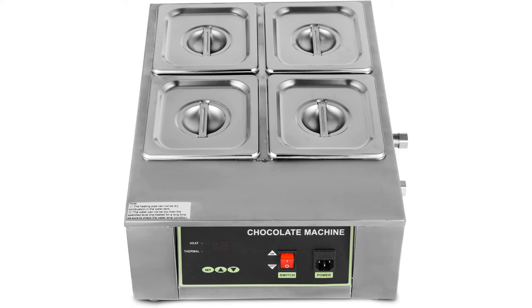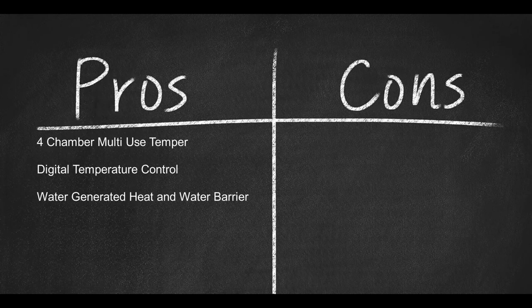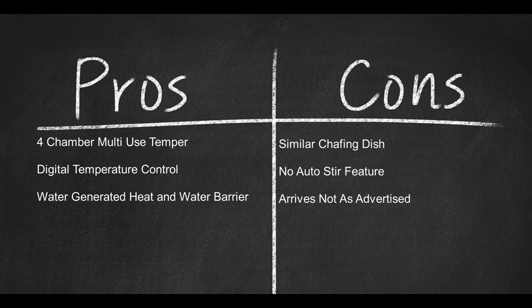Vever offers fast delivery, a 12-month warranty, and a 30-day money-back guarantee. The machine weighs 20.4 pounds, measures 20 by 16 by 9 inches, and uses 110 volts and 1,500 watts. Pros: four-chamber multi-use design, digital temperature control to 192 degrees Fahrenheit, and water-generated heat with water barrier. Cons: similar to a chafing dish, no auto stir feature, and arrives not looking like the machine advertised.